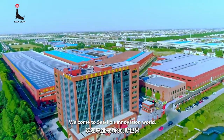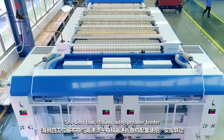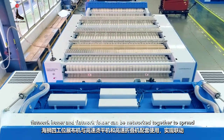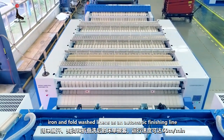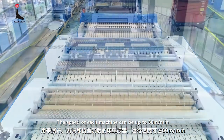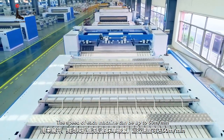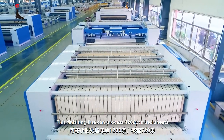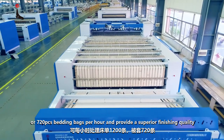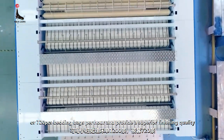Welcome to Sea Lion Innovation World. The Sea Lion 4-Station Auto Spreader Feeder, Flatwork Ironer, and Flatwork Folder can be networked together to spread, iron, and fold washed linens as an automatic finishing line. The speed of each machine can be up to 60 meters per minute. This finishing line can process 1,200 pieces of bedsheets or 270 pieces of bedding bags per hour and provide superior finishing quality.